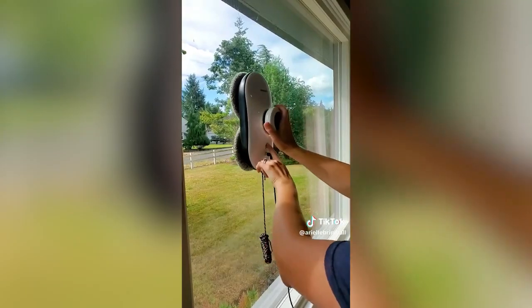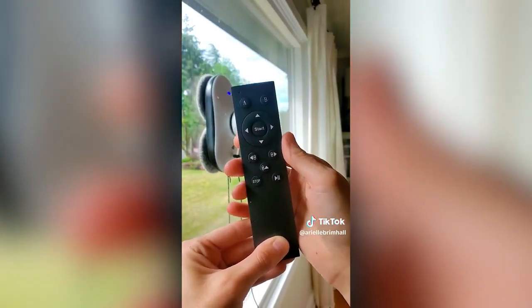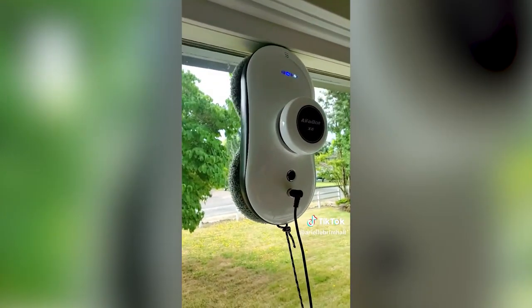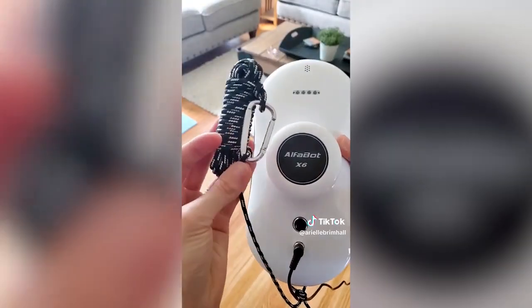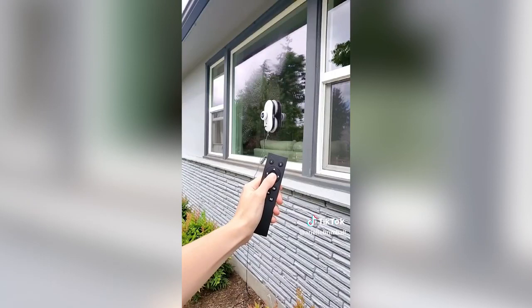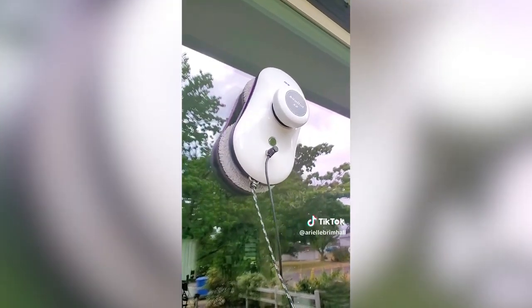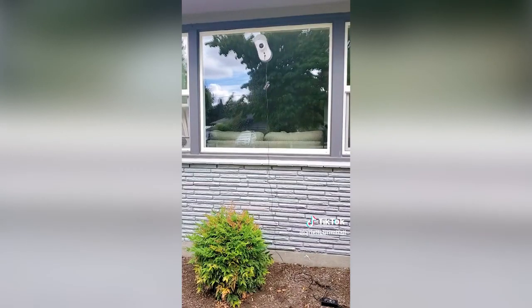Spray your preferred cleaning product, stick the robot to the surface you want clean, and turn it on using the remote control. It uses intense suction to stick to surfaces and will thoroughly clean from top to bottom. The robot also has smart technology to detect window frames and other obstacles, and comes with a safety rope to secure it for use on high outside windows. It's a great cleaning gadget if you have hard-to-reach windows or live in a multi-level home.